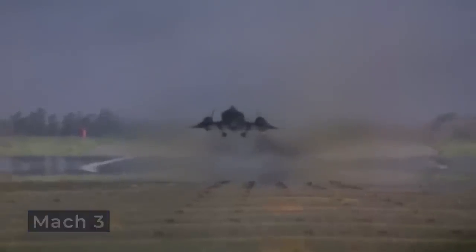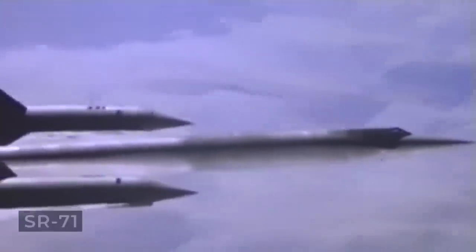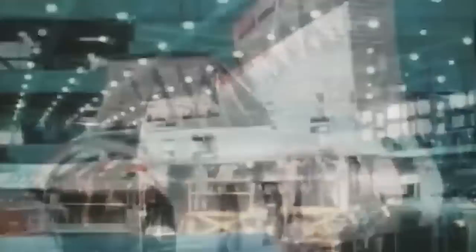Operating at Mach 3 generated temperatures capable of melting standard aluminum airframes, necessitating the SR-71's titanium covering. Nonetheless, handling this material on the assembly line posed its own set of challenges.